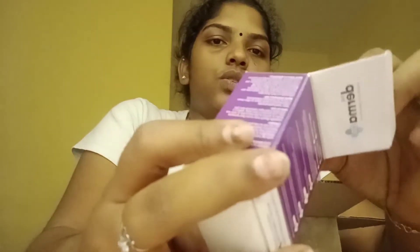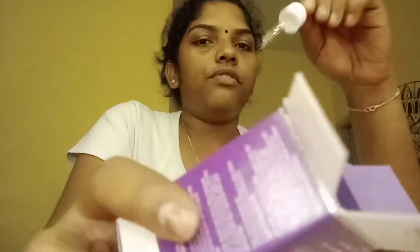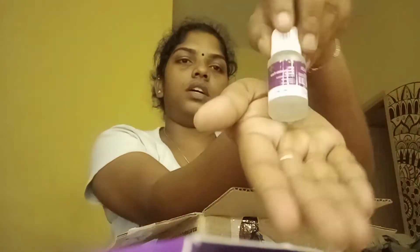The next product is Dermade Serum — this is the Niacinamide Serum. This is the packing. This is the filler. This is the serum bottle. This is the 10ml serum. This is the direction for use paper.